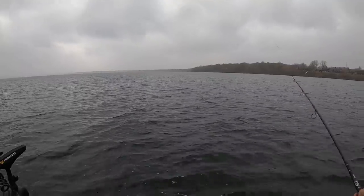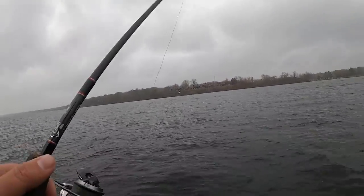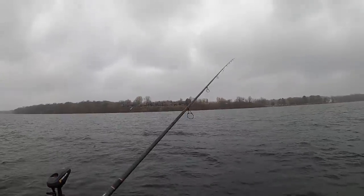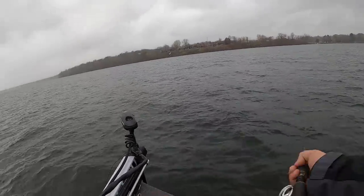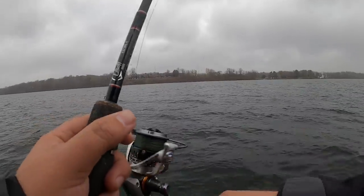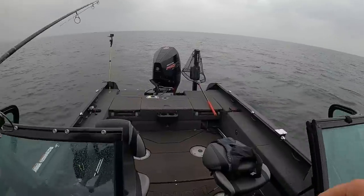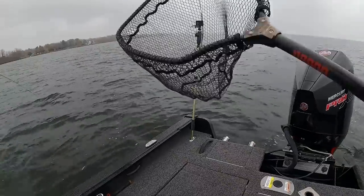There's no walleyes here — pause, pick up slack. There's a thump, there's a thump! Oh yeah, that fish crushed. Not gonna bolt-flip that one. Wow, that one actually smoked.